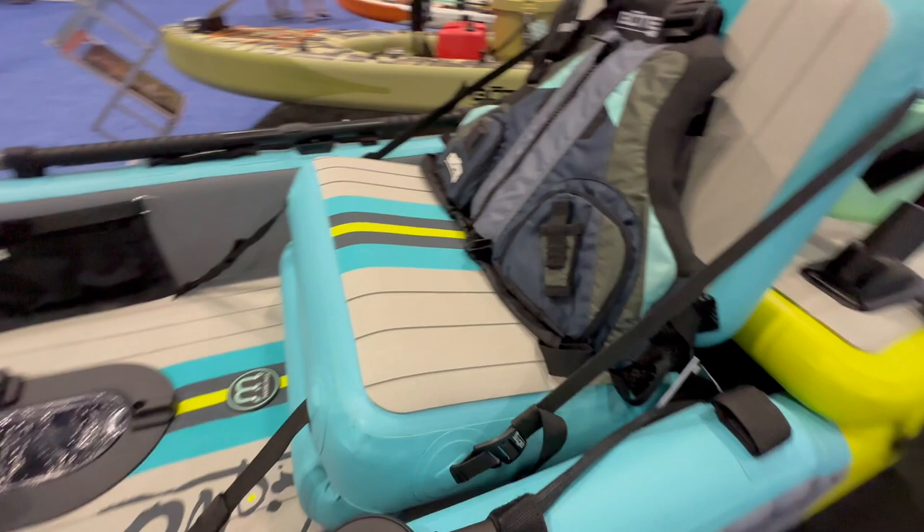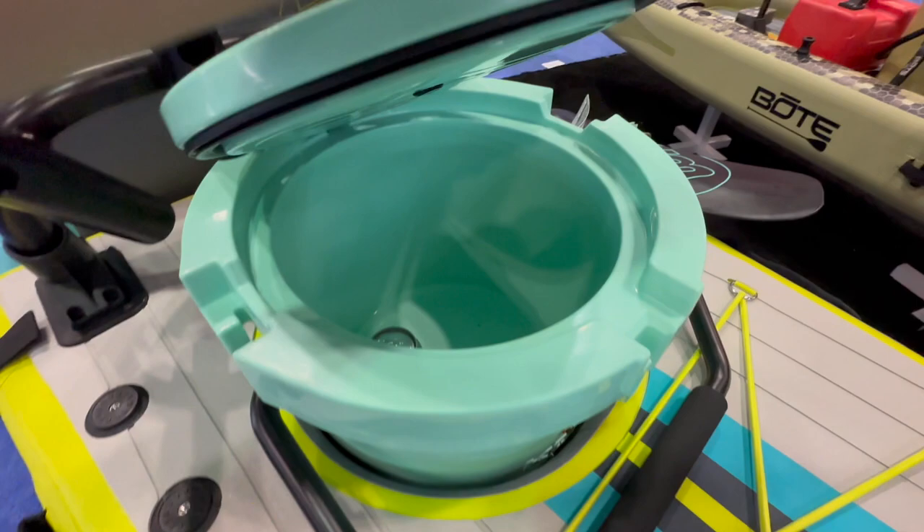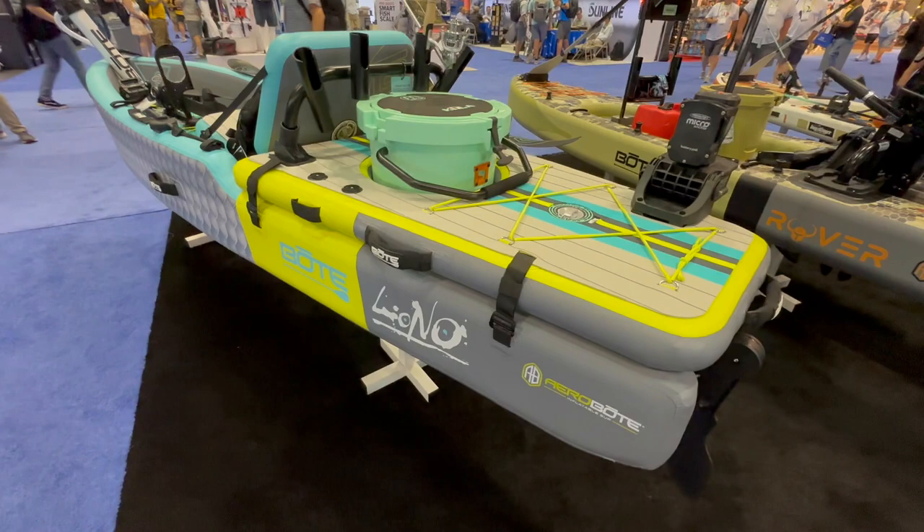The seat on this unit is quite large and comfortable. As we move back to the rear tank well of the Lono, you'll see we've got a fishing rod rack and a standing platform with a hole that's for mounting a Kula — Bote's signature cooler. This is a great setup for just about any day paddle, whether you're in the Keys or on your favorite lake. You can sit or stand and fish from this platform, and also store gear in the rear tank well.